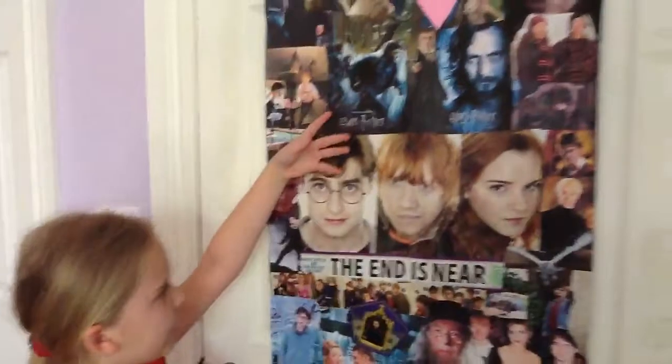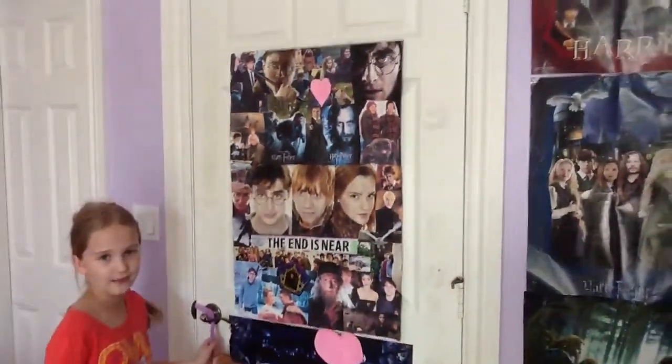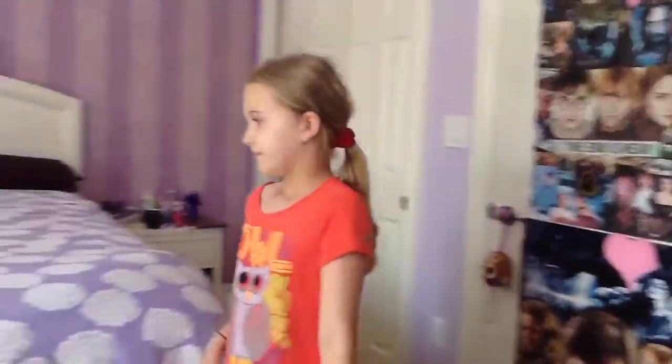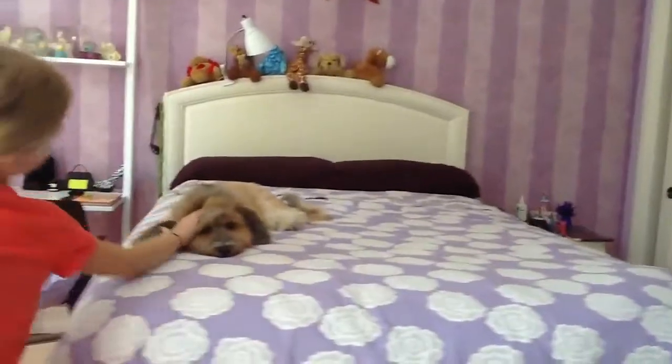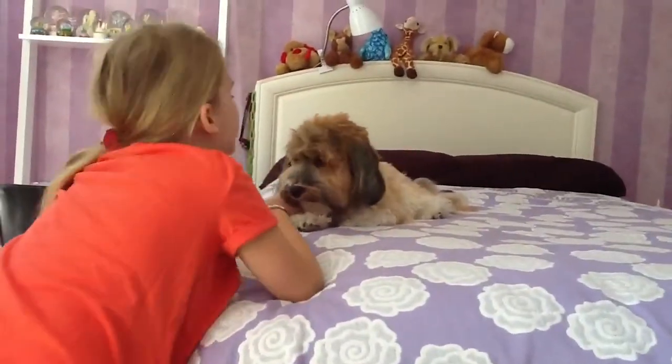Over here, I have my Harry Potter posters that I like really much because I've read all of his books. Then I have my dog that I got for my birthday. He's so cute.